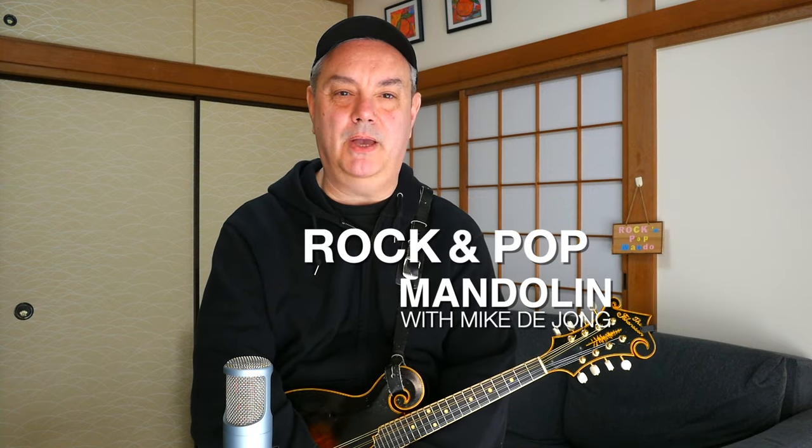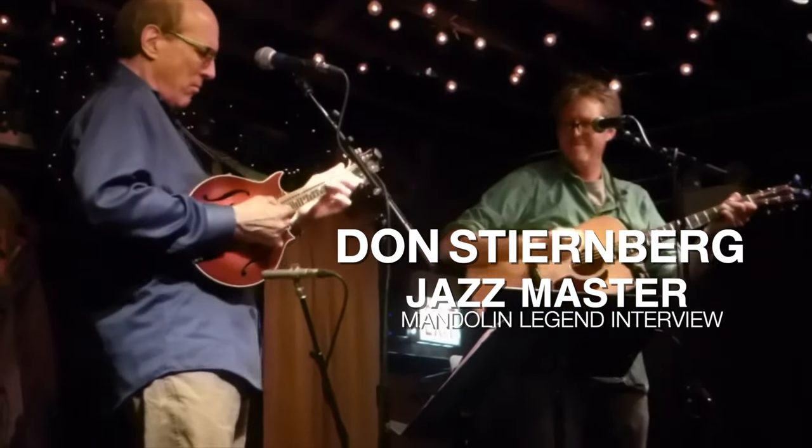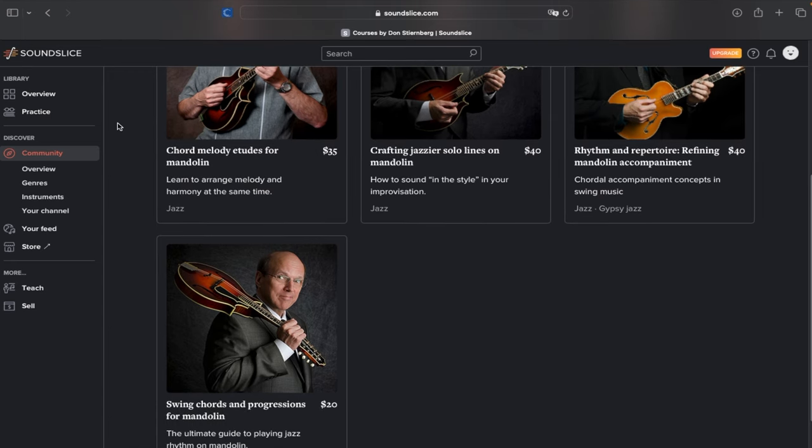Hey everybody, welcome to RPM Rock and Pop Mandolin. My name is Mike Dijon and this is another video in our series of interviews with mandolin legends. I'm so thrilled to have Don Sternberg, the jazz master, as the subject of this video. He's one of my favorite mandolin players out there. Don talks about his career, his music, and his legacy with the great Jethro Burns. He studied with Jethro and later played in his band, and he'll also give us some tips on how to improve your improvisation over jazz chord progressions.